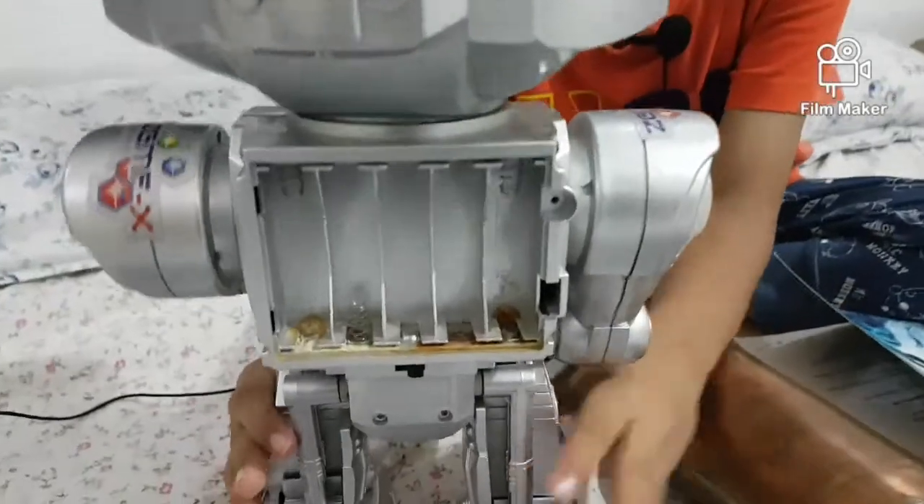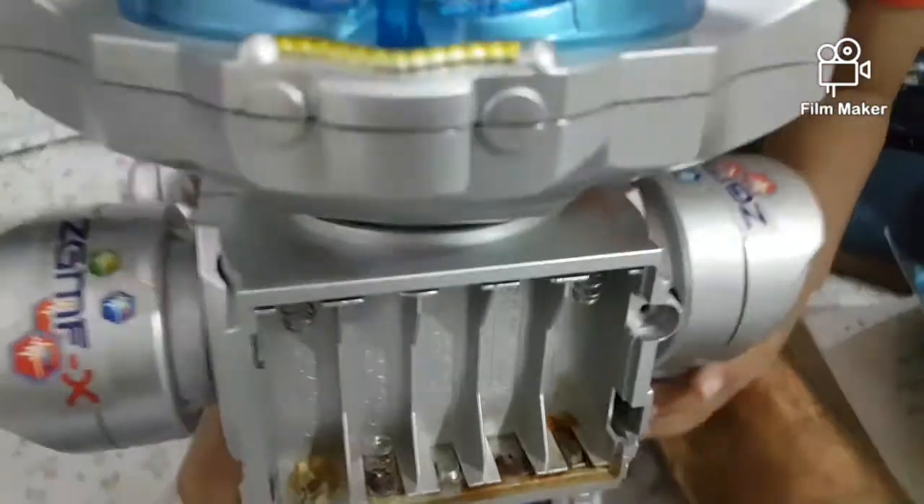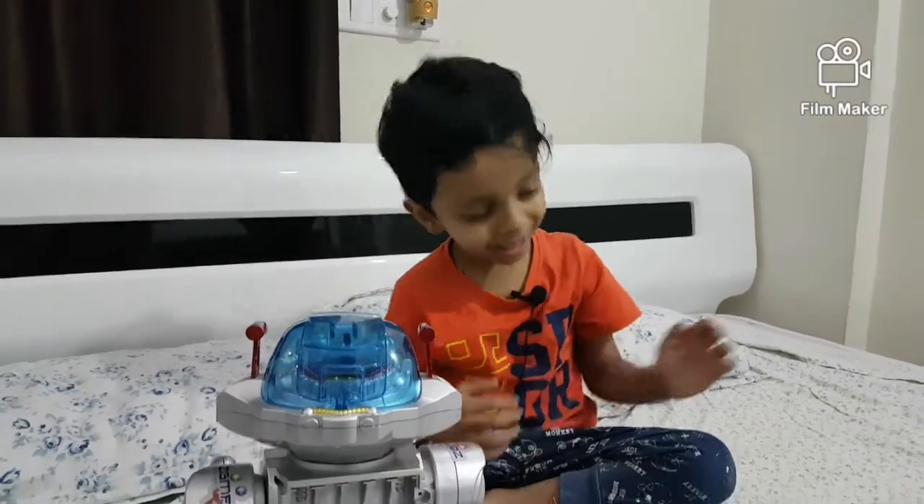And another example is this robot. See, this robot is rusted. This is also because of oxidation — same concept, same color, same thing. Thank you.